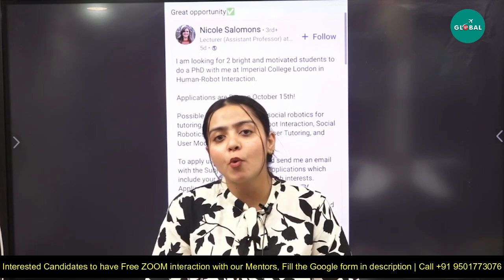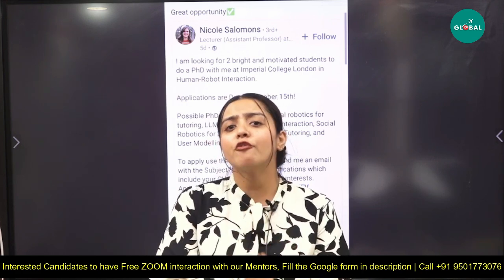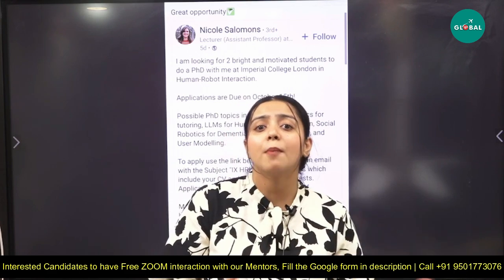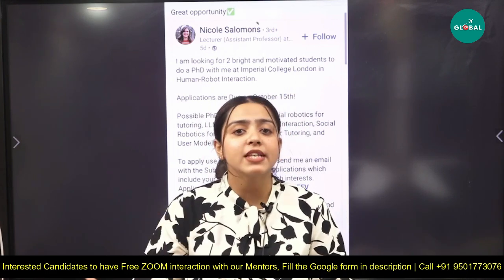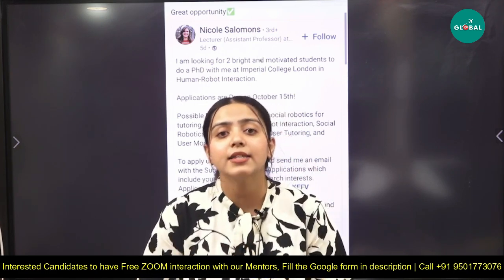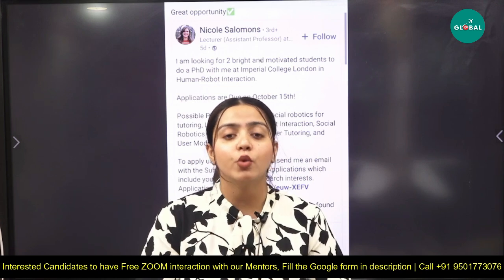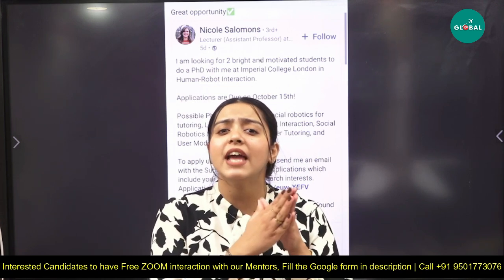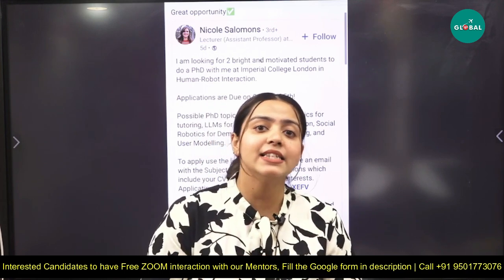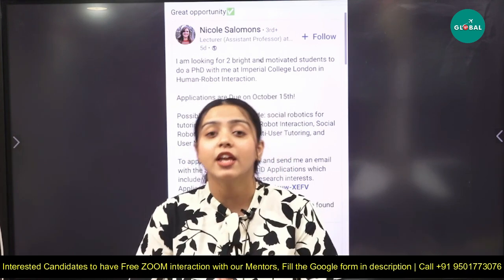Before discussing that position, let me tell you a few points regarding the PhD. Many of you might have doubts about whether the PhD is fully funded or not, how to apply, what documentation is required, which examinations are needed — whether GRE, IELTS, or both. PDR Global team is always there to help you regarding the entire process, including deadlines and requirements.